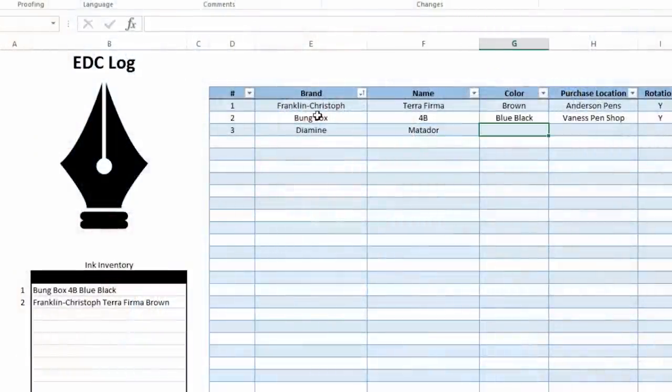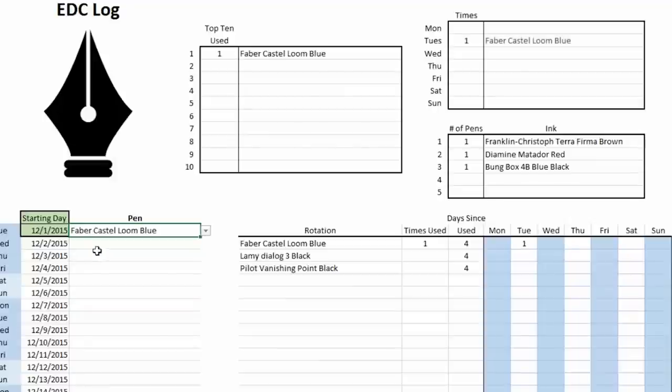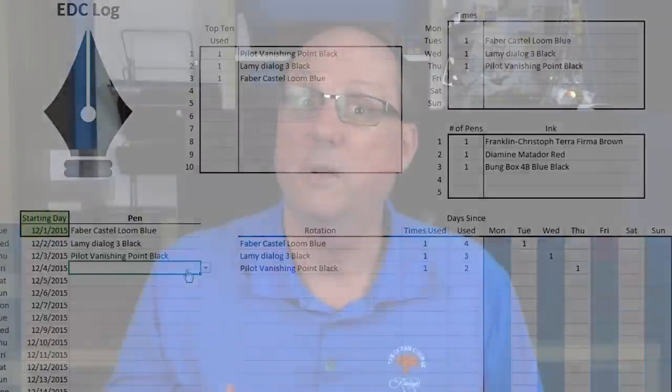Lots of folks simply use a notebook to keep track of their collection and what everything is inked with. I personally have something a little more involved — I'm a data analyst in my everyday life, so I created an Excel tool to keep track of my entire collection. As I cycle through it, I can tell the last day I used every pen, and I have top 10 lists broken out by various criteria. I've made this Excel tool available to download for free — I'll put a link in the notes below to tutorials on how to use it.